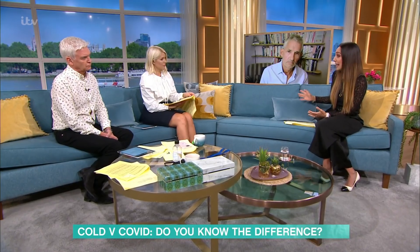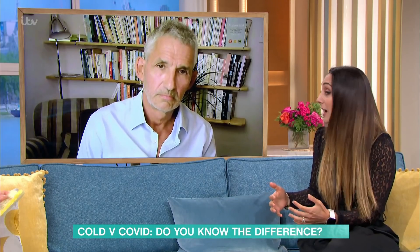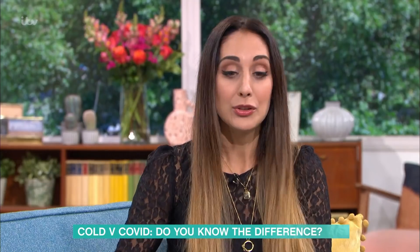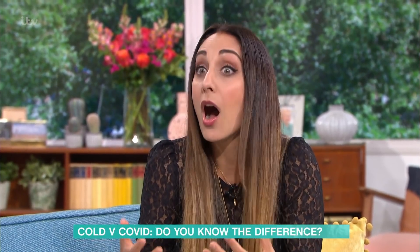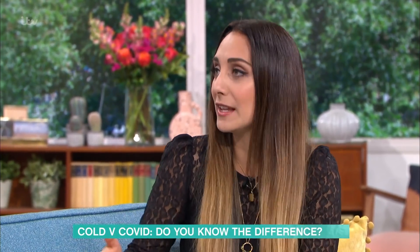I understand what Tim's saying. I think it's about being considerate. Where we wouldn't want to sneeze on people, we wouldn't want to go into work whilst we're unwell and spread it to everyone — I think that's fair.